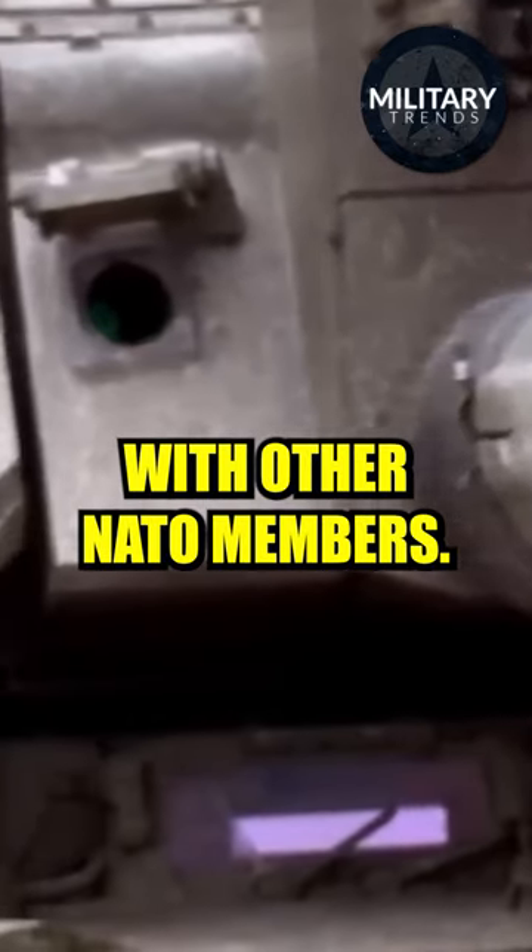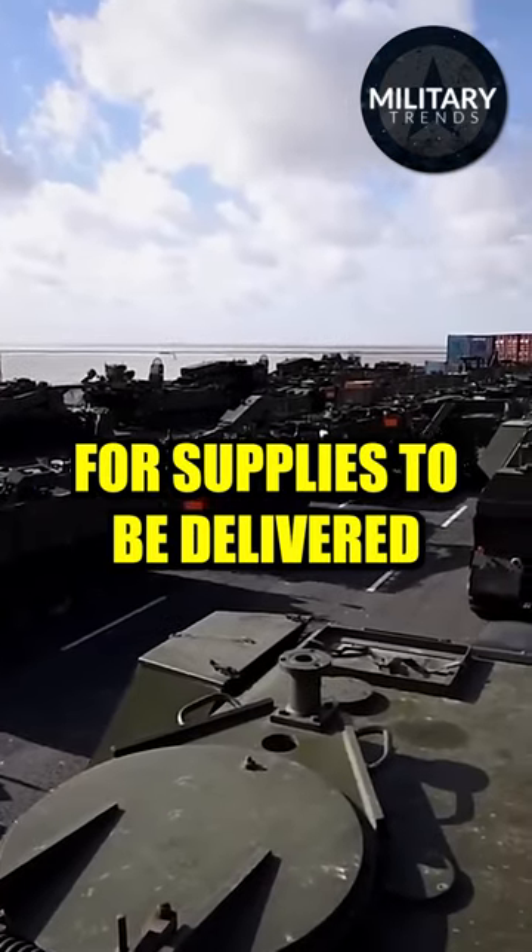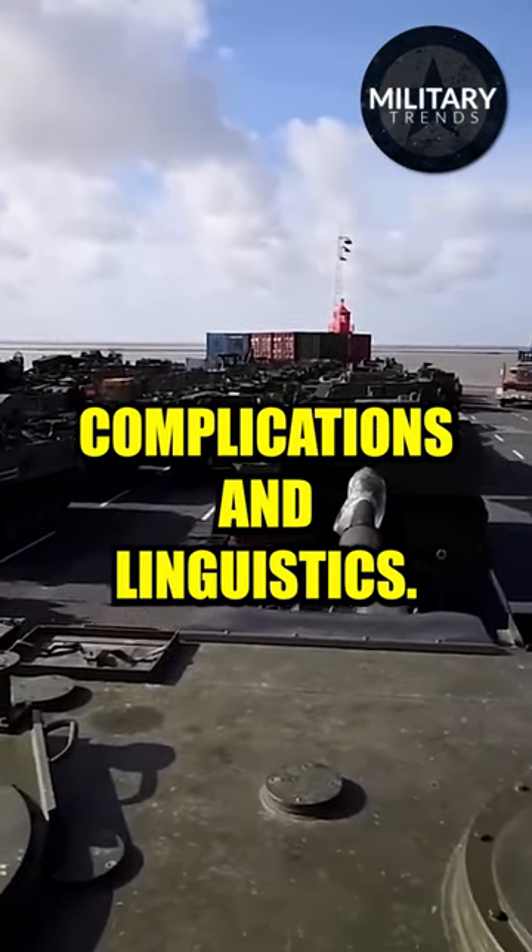This gives commonality with other NATO members, making it easier for supplies to be delivered amongst NATO members and reducing complications in logistics.